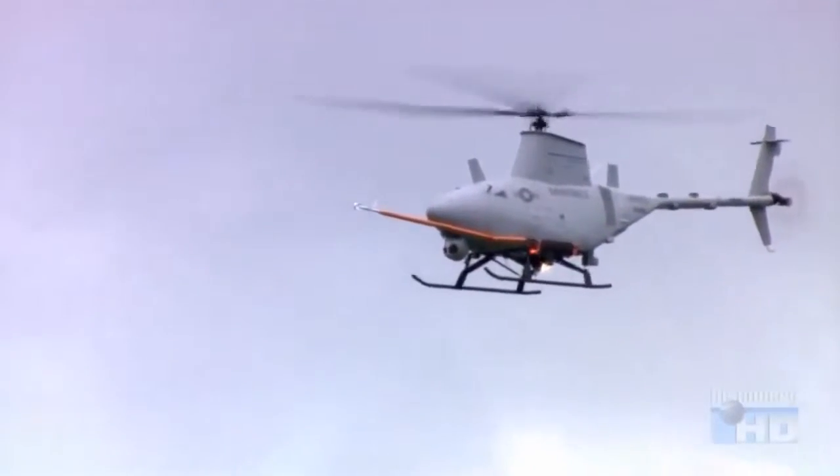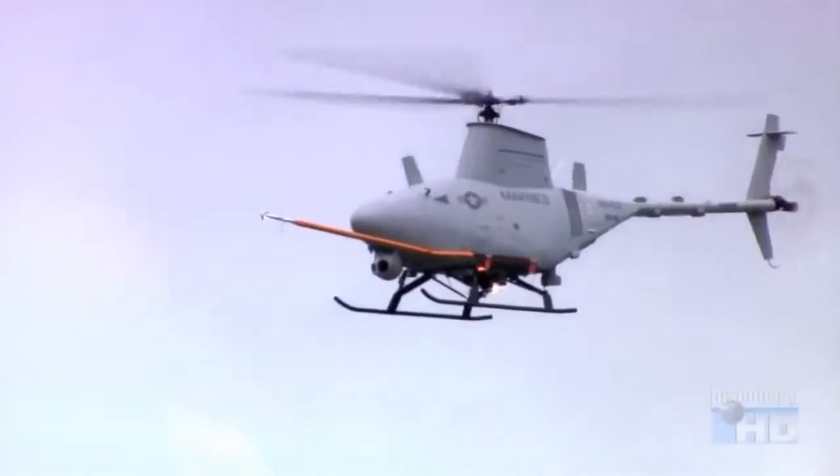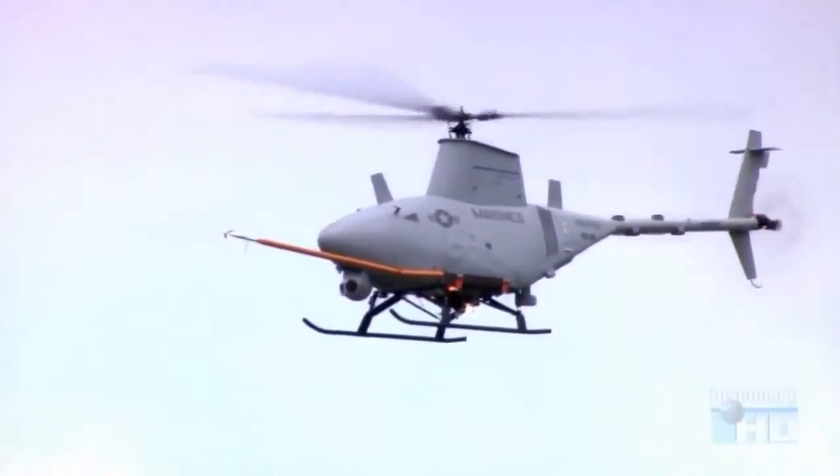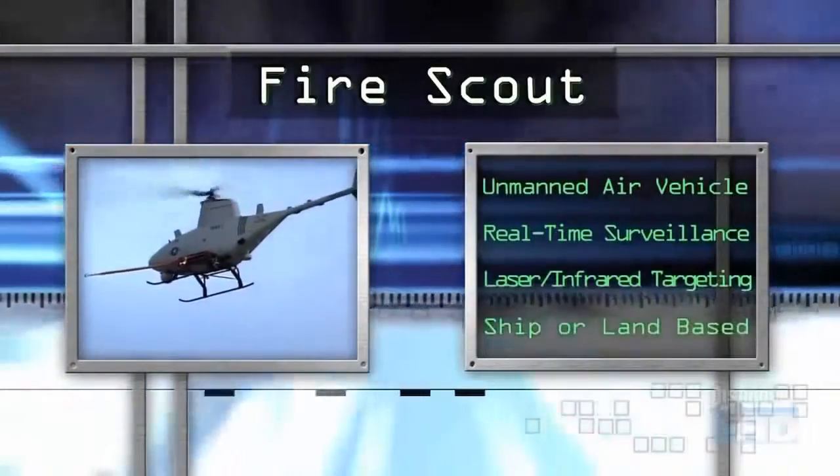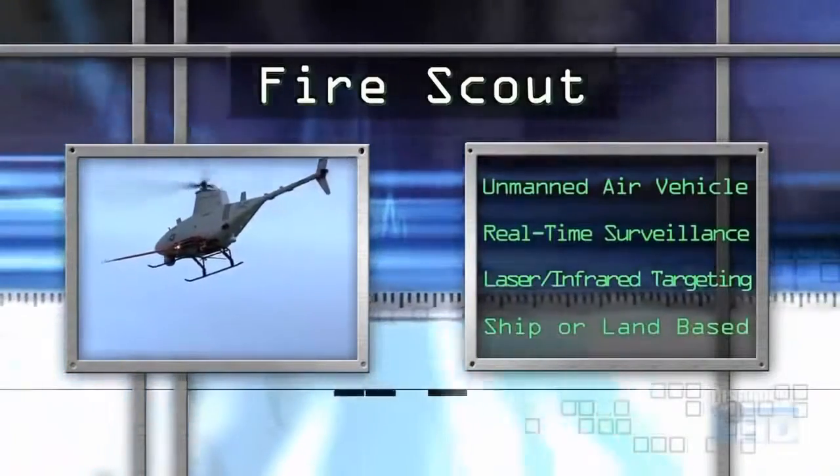Unmanned helicopters will be primarily used for surveillance and for gathering targeting information. Fire Scout, designed by Northrop Grumman, was specifically developed to take off and land on Navy ships.